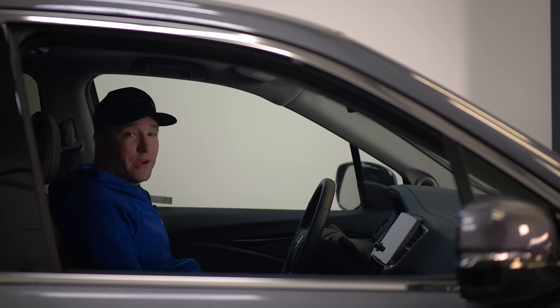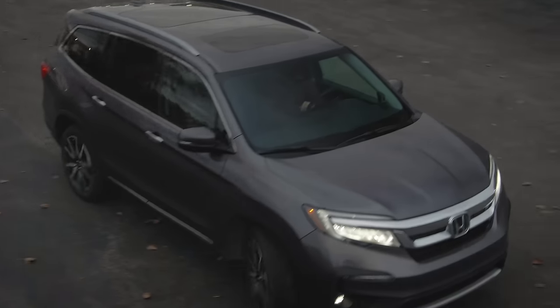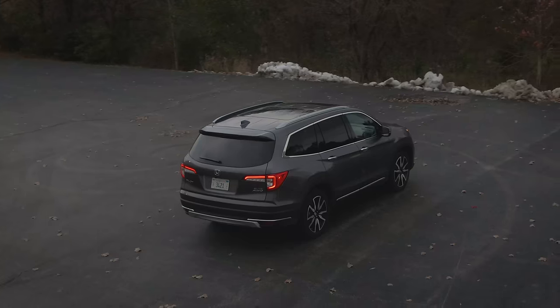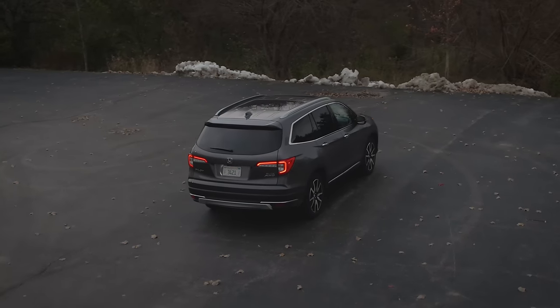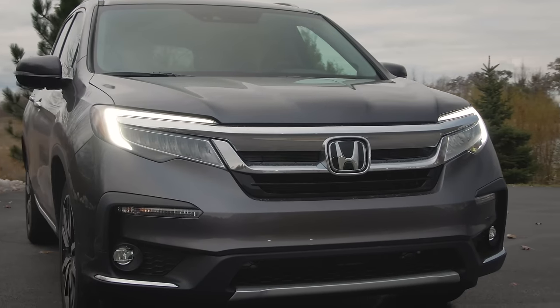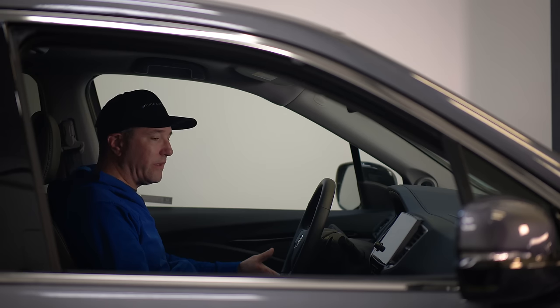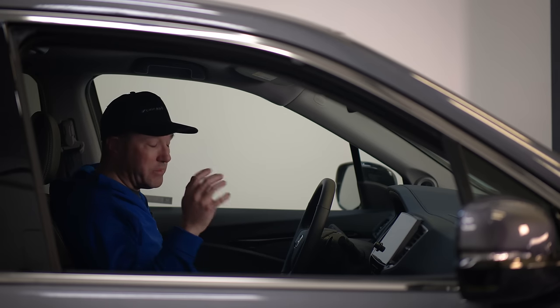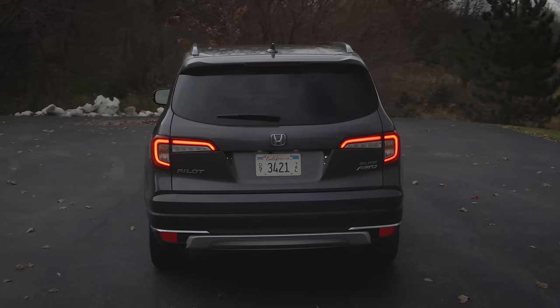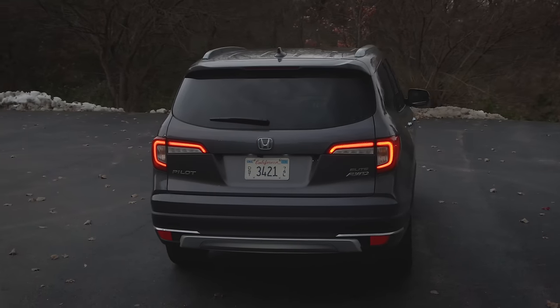I'm starting to feel like a broken record with all these CUVs and SUVs I'm driving — two-row, three-row, crossover, you name it. From the exterior proportions, I've stopped discussing much of it because they all run together. They're all trying to look similar. You don't want to deviate too far outside the box because people are buying this as a family machine, not as something to invoke passion or emotion.